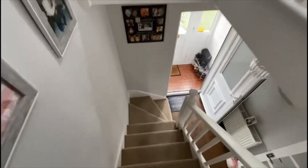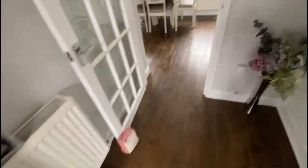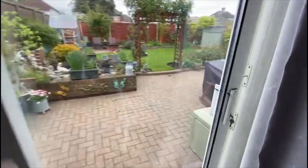The garden is a comfortable size due to the width of the plot and the property. It's been beautifully kept, just like the rest of the house, and all landscaped.